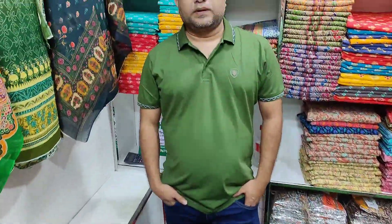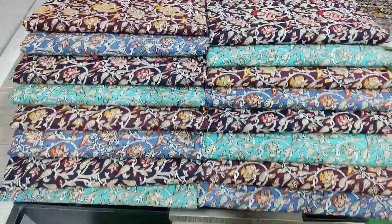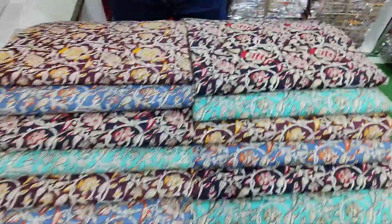Hello, welcome back to my channel. This is a new pair of cotton joypuri. This is a new pair of fabrics.